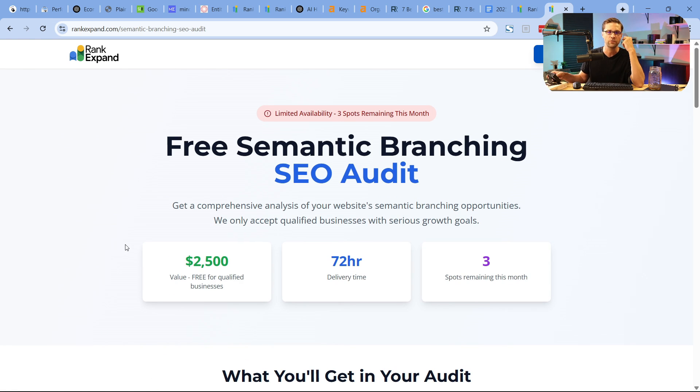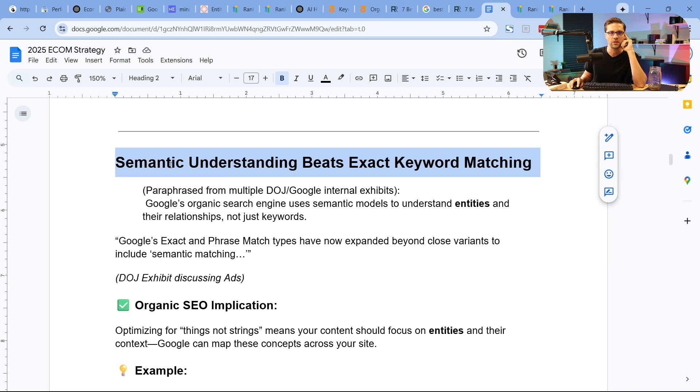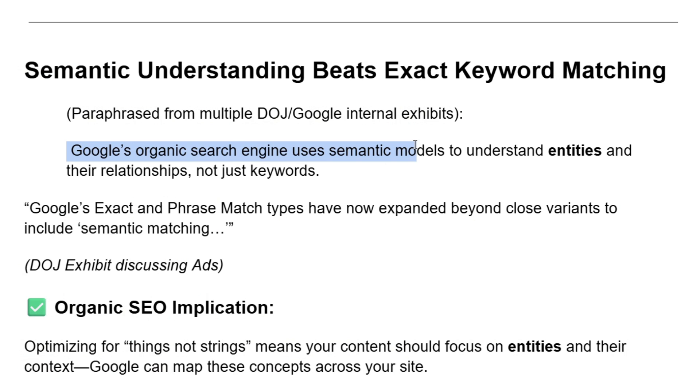You have to be a potentially good fit for our agency to work together. Semantic understanding beats exact keyword matching. I'm going to show you three basic things, straight out of Google's mouth. Google's organic search engine uses semantic models to understand entities and their relationships, not just keywords.